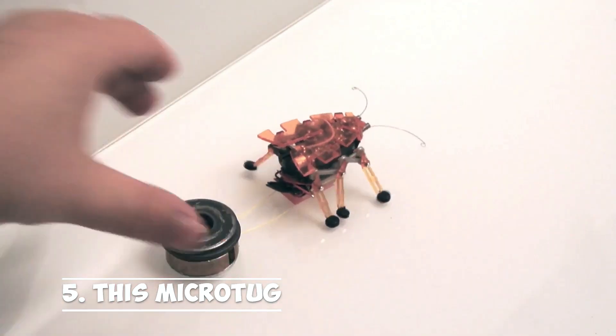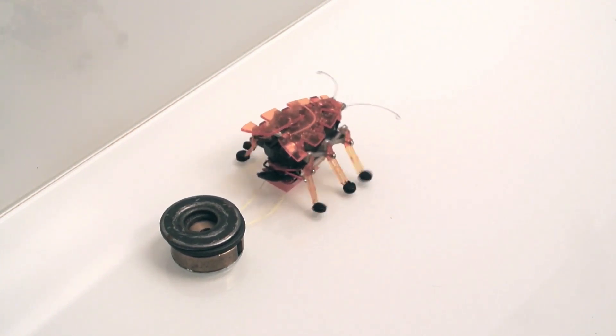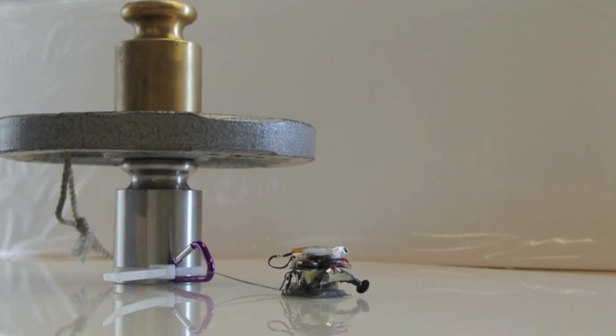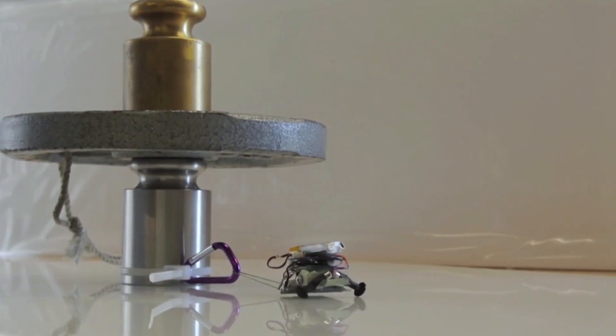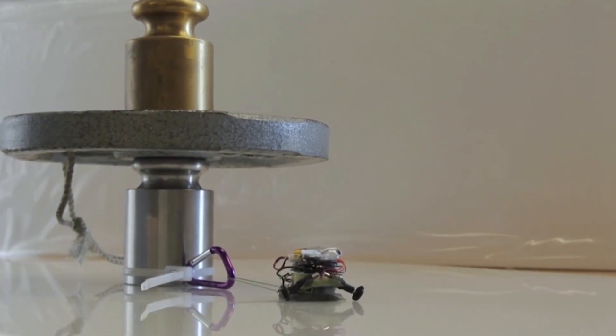Continuing with number 5: the Micro Tug. Don't look down on the tiny micro-robot because it can lift objects that are much heavier than it is, like a cup of liquid. The robot can still climb even when supporting objects that are heavier than it is. The small robot with a large carrying capacity is comparable to a small vocalist with a strong singing voice.